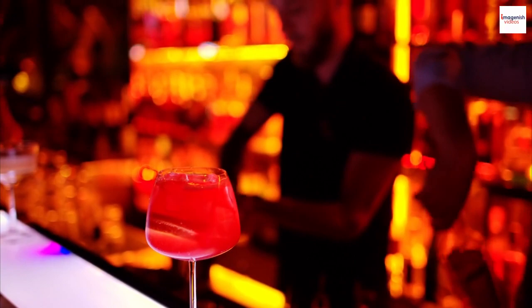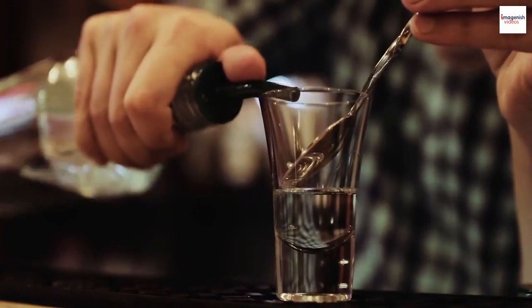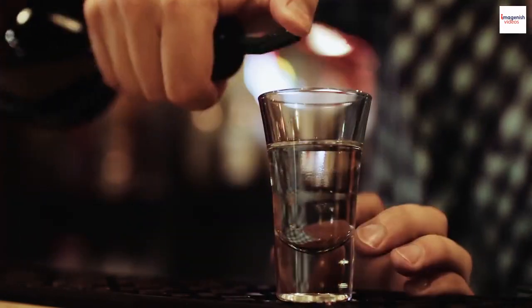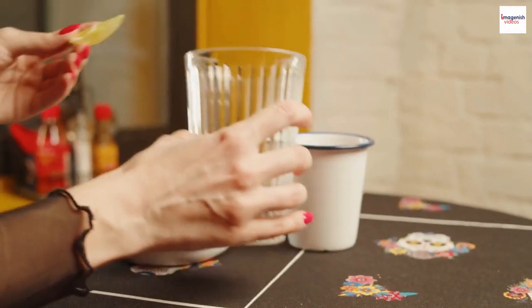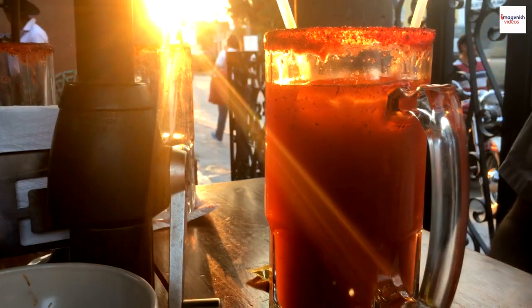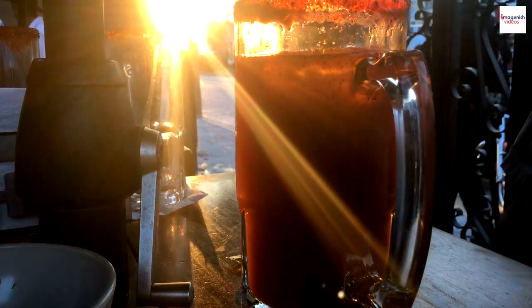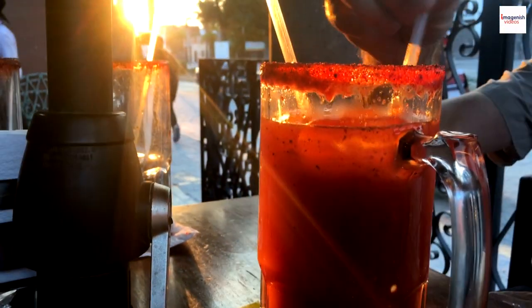The Bloody Mary has infiltrated cultures far and wide, giving birth to unique renditions. In Australia, the Bloody Caesar might feature vegemite-infused vodka, while in Thailand a Bloody Mary could be elevated with lemongrass and Thai chili. The evolution of garnishes is a testament to the drink's adaptability — from the classic celery stick to gourmet bacon strips, pickled green beans, and even miniature grilled cheese sandwiches. It's not just a drink; it's an experience.